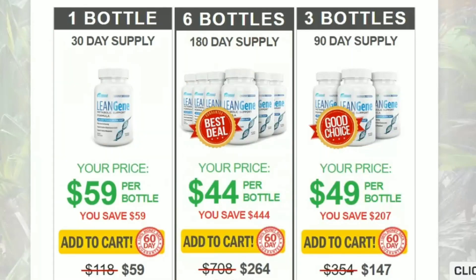Hello, my name is Ana and today I'm going to tell you everything you need to know about Lean Gene before you actually buy the product. I also have two very important warnings, so pay close attention to what I have to tell you. Does Lean Gene really work?